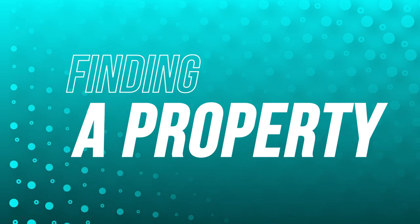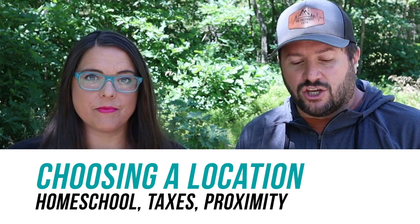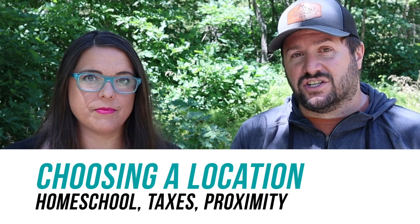All right, first step: location, location, location. Where do you want to be? As a full-time traveler, you have the advantage of having been to a lot of different places, but there are a lot of things to consider — what are the homeschool laws like if you have kiddos, what are the tax situations? Different states have different tax laws. What will attract your renters to that location? Do you want to live in a big city or a small town? Is it going to be a seasonal vacation home, like a ski home? And if you're going to go back to it for a portion of the year, is it a place you actually want to go back to?